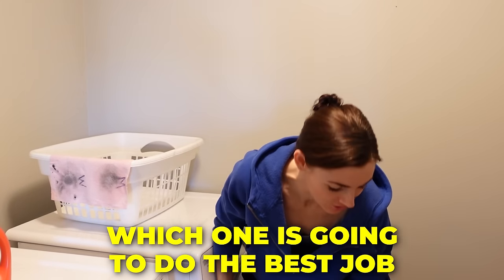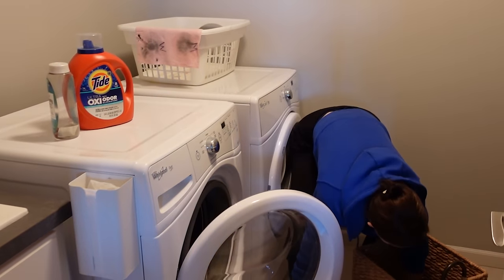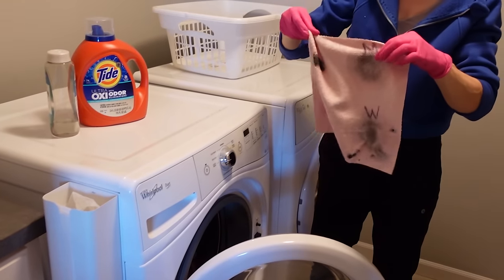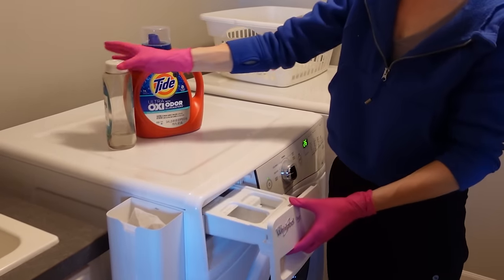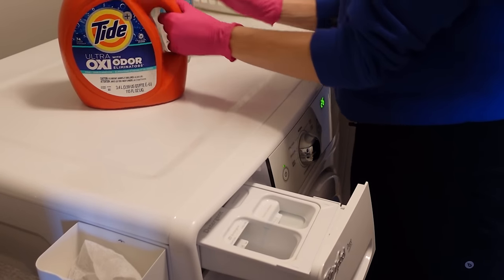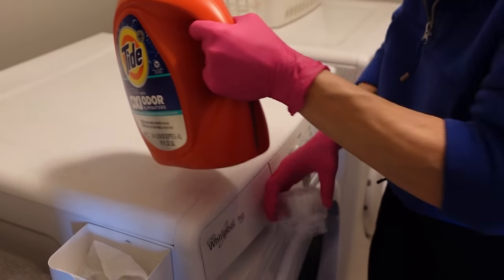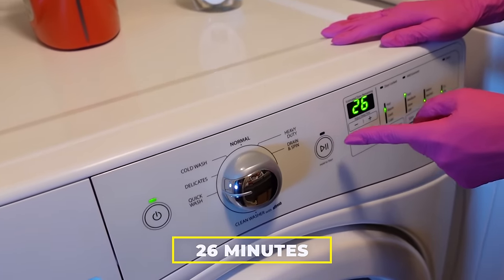I'm super excited about this one because I don't actually know myself which one is going to do the best job. I'm going to throw a little bit of laundry in here with this microfiber towel. I'm not going to use fabric softener, although I normally would. I'm going to go in with this rinse and refresh because it just smells amazing. I'm a Tide friend. Nothing in this video is sponsored. I'm going to do a quick wash on the warm setting — 26 minutes.